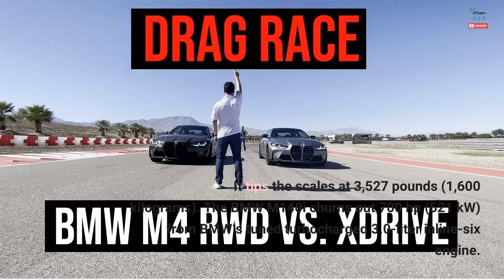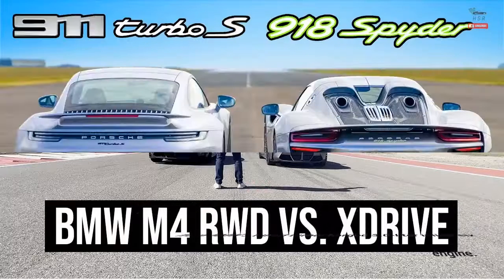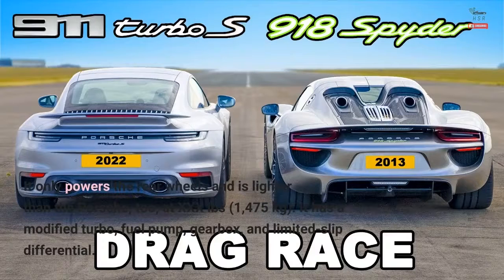The BMW M140i churns out 700 horsepower — 521 kilowatts — from BMW's tuned turbocharged 3.0-liter inline-six engine. It only powers the rear wheels and is lighter than the Porsche at 1,475 kilograms. It has a modified turbo, fuel pump, gearbox, and limited slip differential.